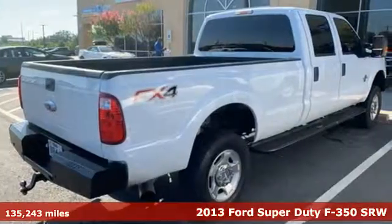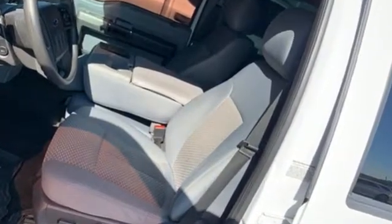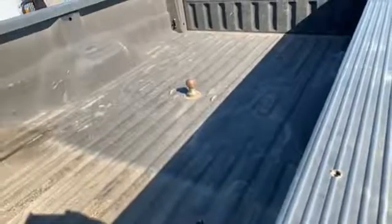It comes with the features you need and, better yet, want. AM FM stereo, easy lift and lower tailgate, power adjustable pedals, rear parking sensors, and keyless entry keypad.